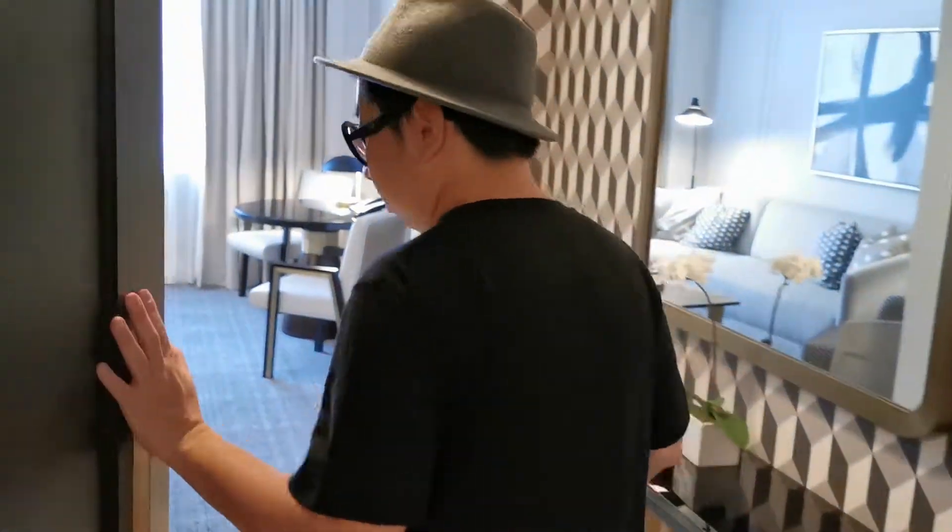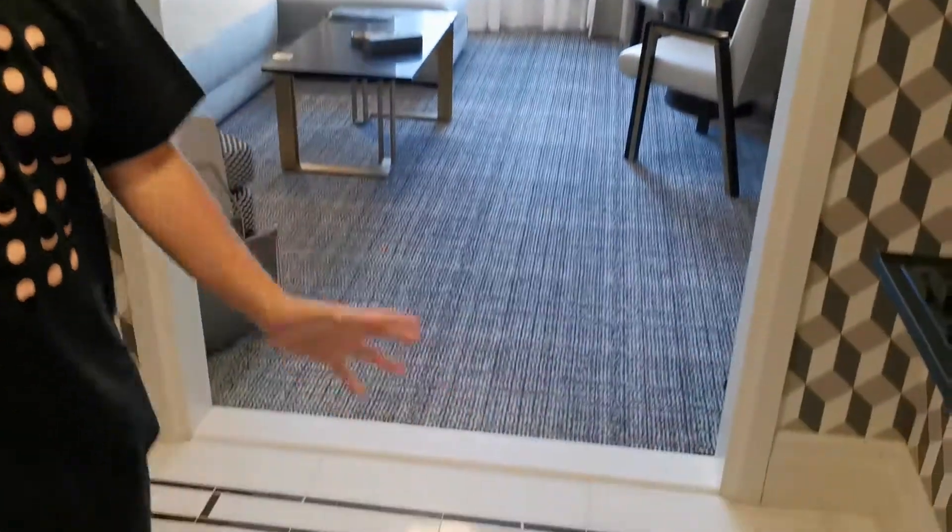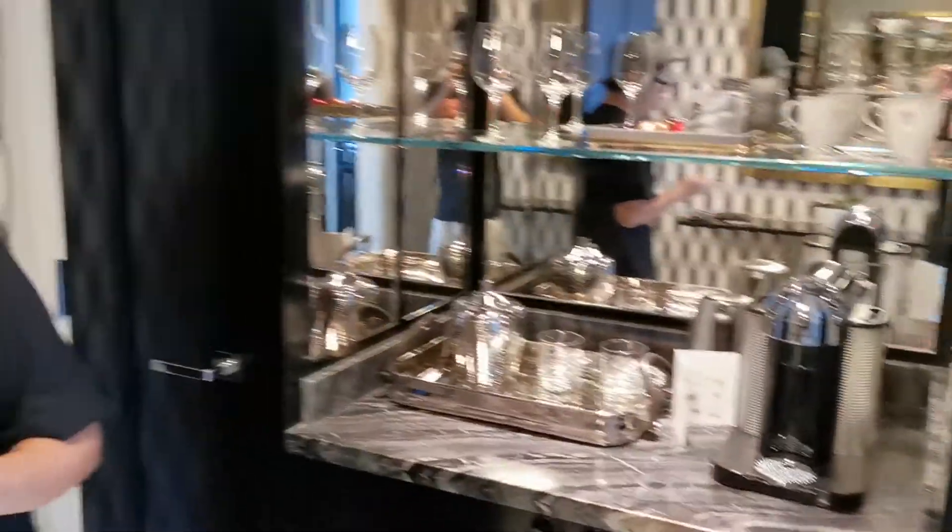This is Mulvernie on the Move right here at the Fairmont Royal York in Toronto. This is called the Fairmont Gold and I'm staying at the Fairmont Gold King Suite. Check out the crib.